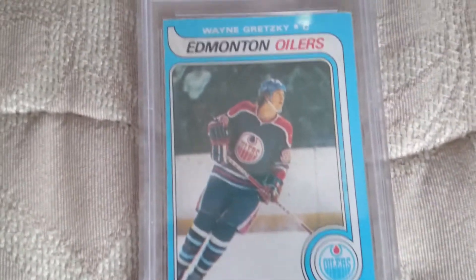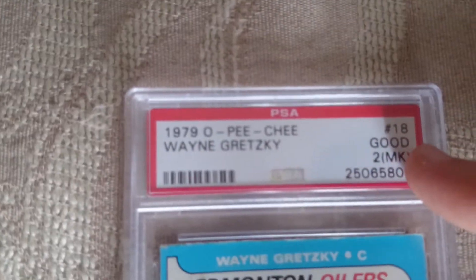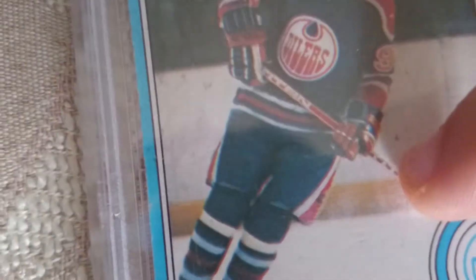So I got this off eBay. As you guys can see, it's graded by third-party PSA, and it's graded Good. There's also a MK label, meaning that it was written on and erased on the card box in this zone here — so something was written and the person erased it. That's why it's marked MK.